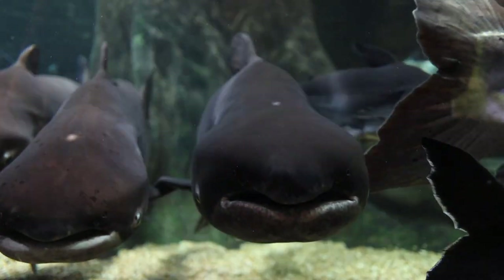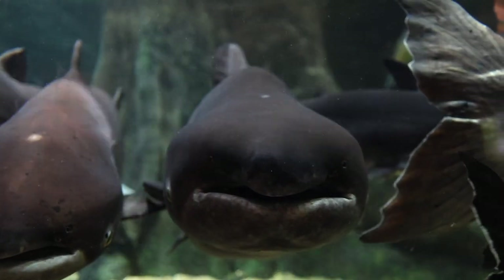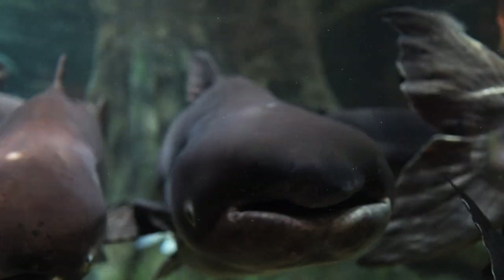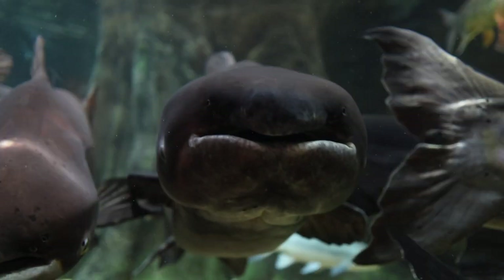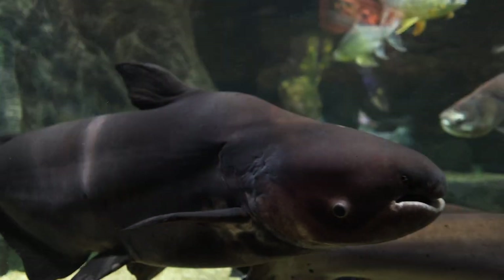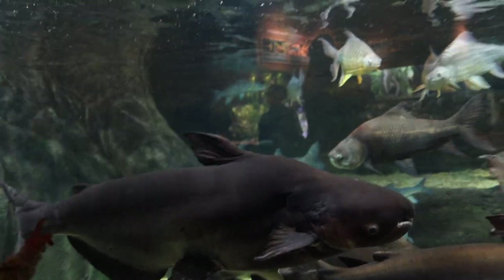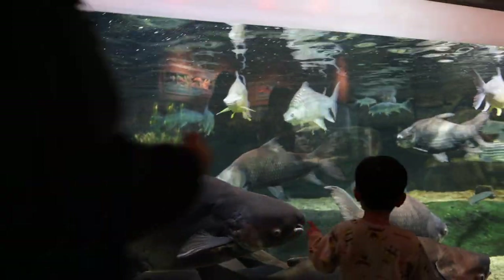Their heads are really odd. As babies, their faces do not have these extreme features yet, but in these large animals you can see that they have something that almost looks like a nose, as well as a huge smiling mouth. As adults, the giant catfish doesn't have any teeth or barbels, and they feed mostly on filamentous algae in nature.